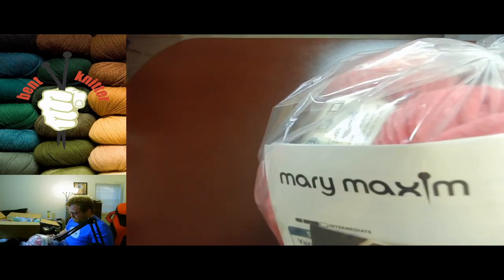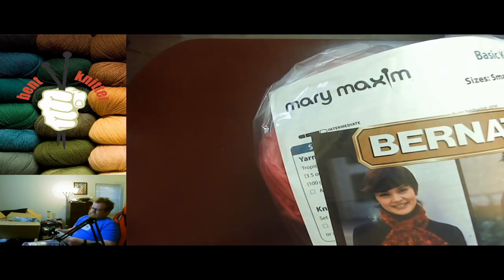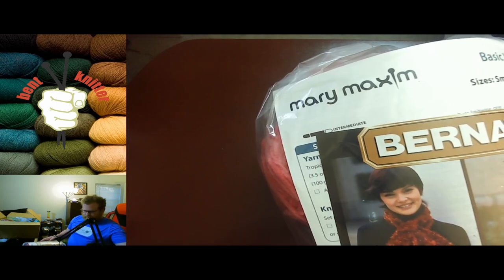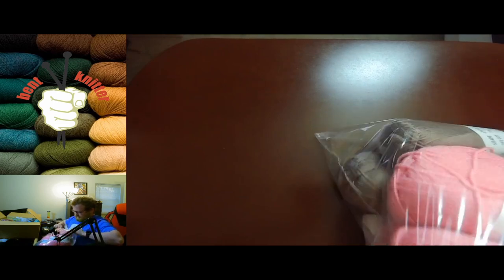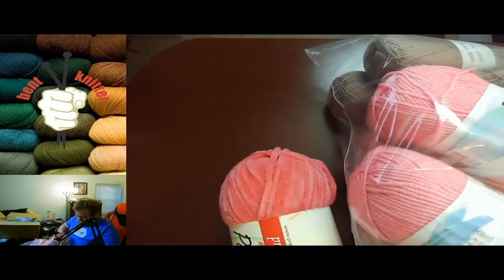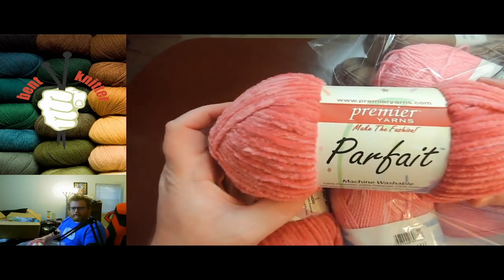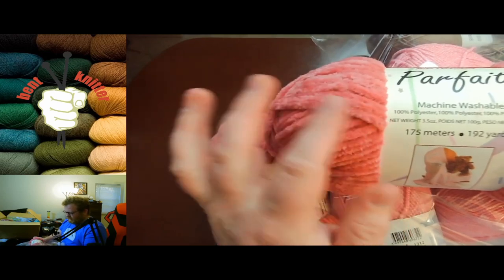For the first bag, it looks like a mystery bag — it is a mixed value DK bundle. Let's take a look at what we got. We got two of the Premier Parfait — very nice pink, very soft but also kind of fluffy.